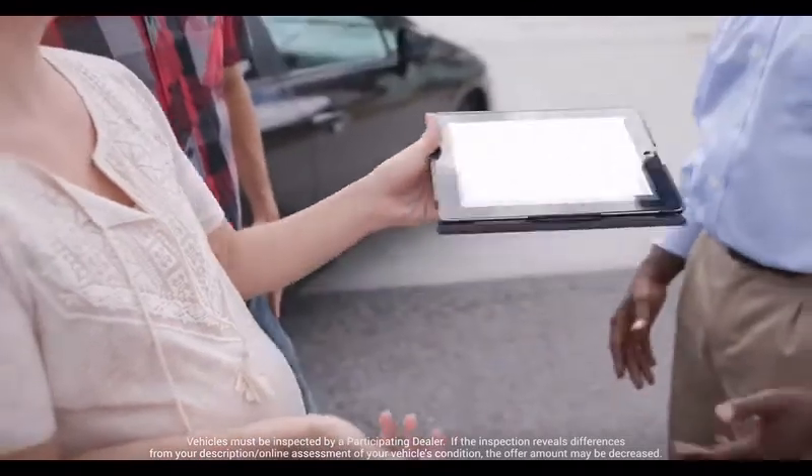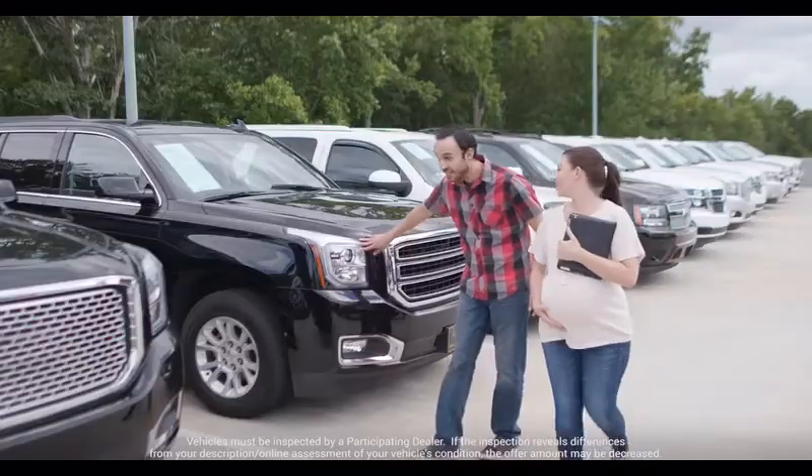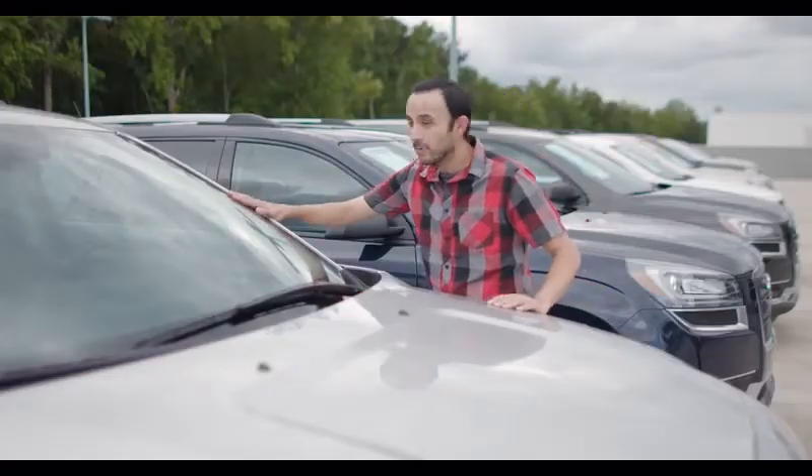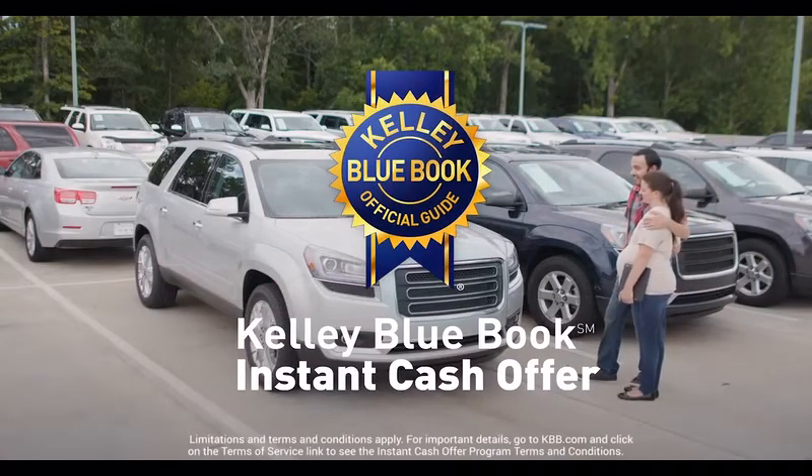After the dealer verifies your car's features and condition, you can use your offer to trade in your car towards the purchase of another vehicle, or have the dealer pay you cash for it. The Kelley Blue Book instant cash offer — use it to sell or trade in your car today.